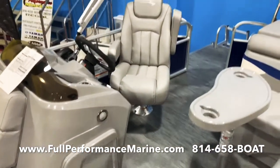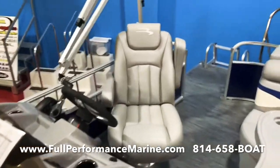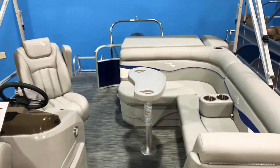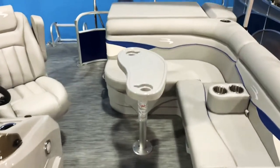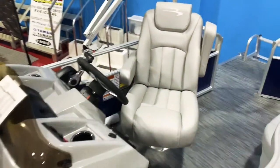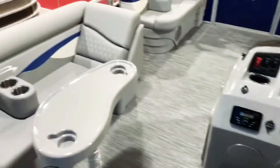This is basically the standard Bennington S-Series boat. It has the same furniture and same warranty as their $200,000 boats, so the fit and finish on this is really second to none. Upgraded helm chair. This does have the Garmin fish finder GPS system. 10-year warranty on everything you see here — 10-year warranty on the seats, the canvas, and lifetime warranty on the deck and the tunes.